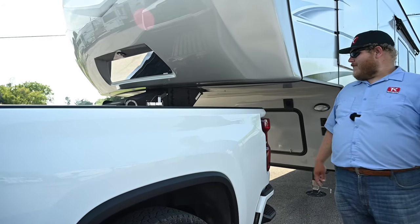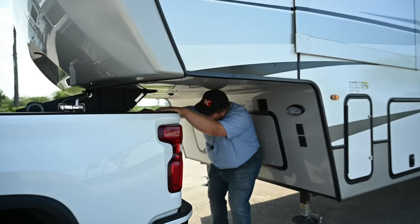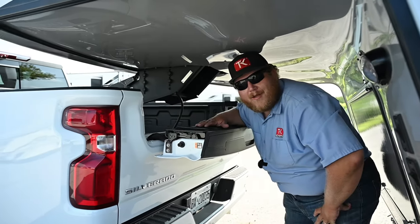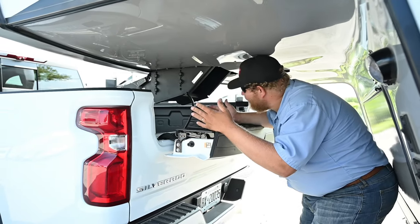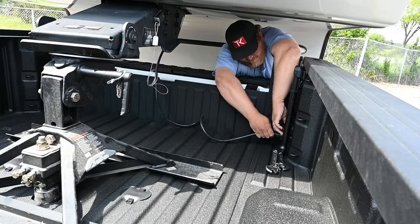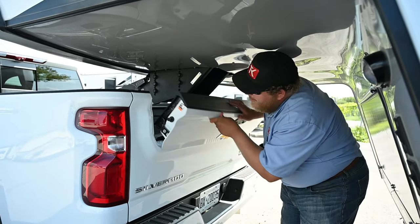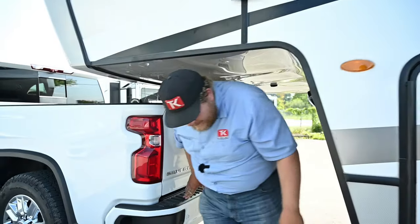As we get around to the very back, there's a multi-flex tailgate, which was introduced on the half-ton but has now been brought up to the HDs. This is a useful feature with a fifth wheel — you can drop this down to access your light connection or grab something in the bed without having to drop the entire gate. With the fifth wheel installed, this little drop-down gives you access to your bed where you otherwise wouldn't have space. That's actually pretty neat.